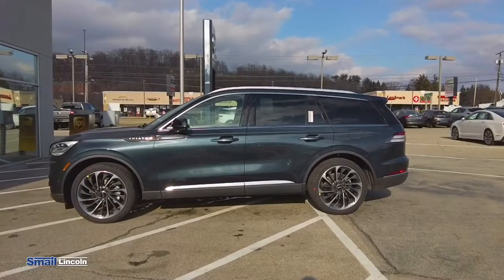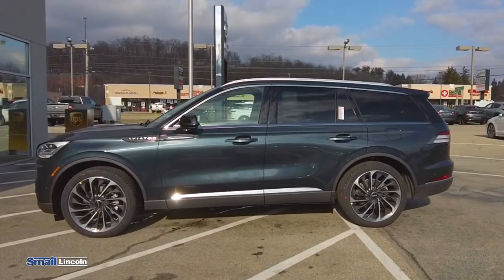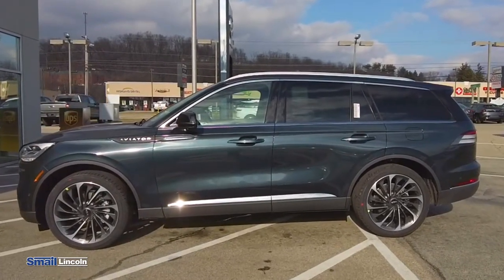I'm a big fan of the flight blue color of this particular Aviator. In the light, it really looks nice and it really complements the dark wheels.